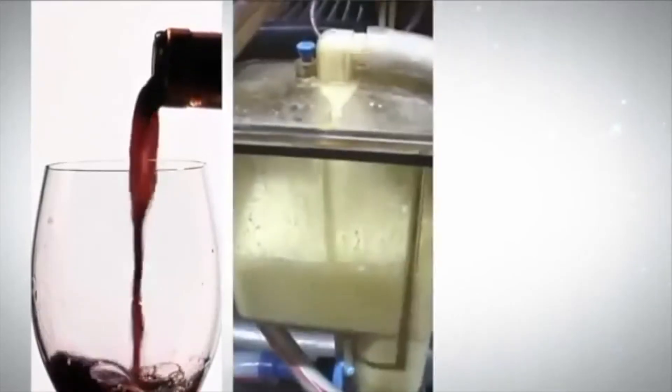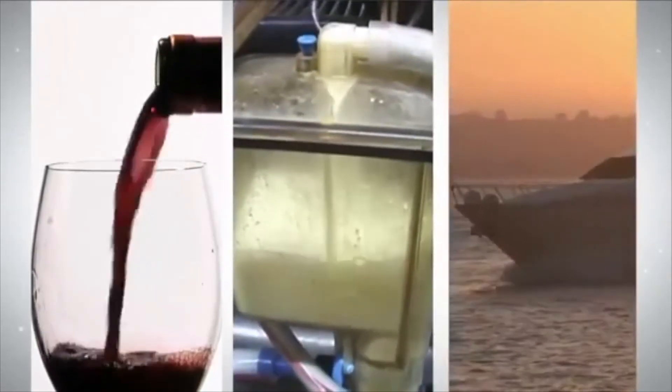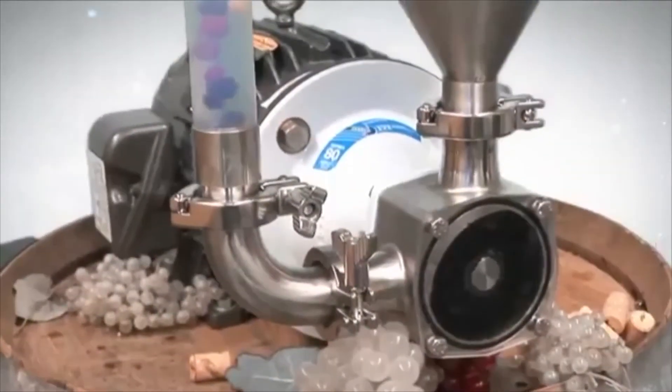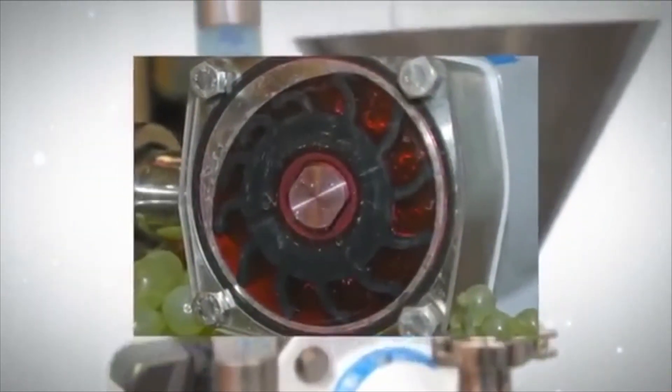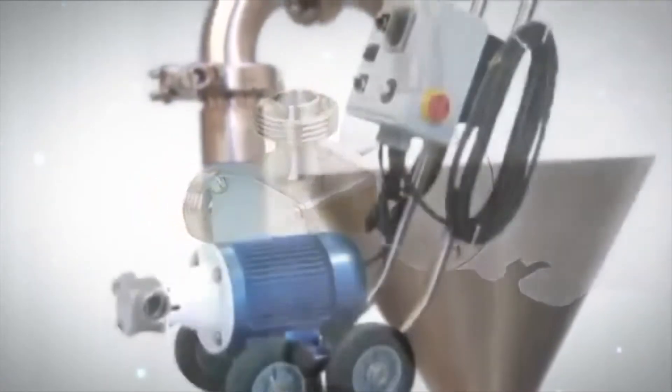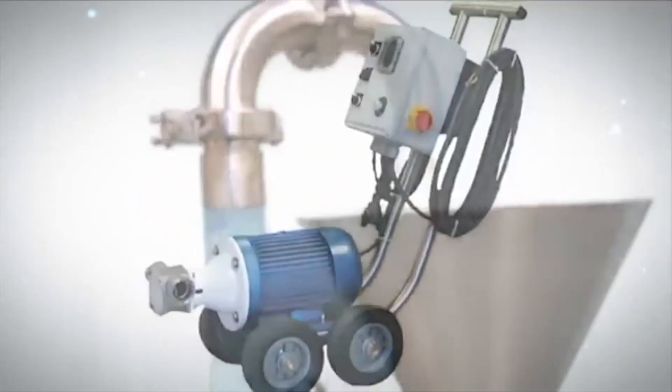Flexible Impeller Pumps can be used in a wide variety of applications where performance and efficiency are the priority. The Japsco Flexible Impeller Pump is an easy choice when you want the most efficient, easy-to-clean, jack-of-all-trades, cost-effective pump on the market.